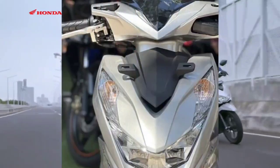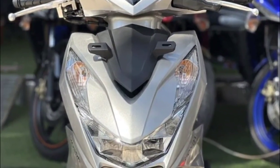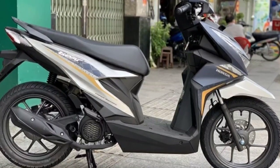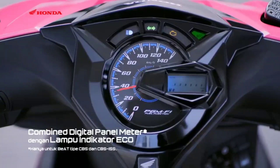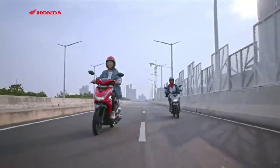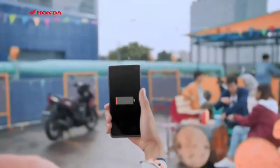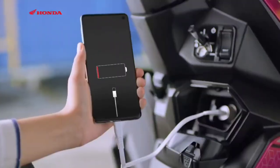For those who like luxury, this highest type now gets a special new matte color and is even more complete. For the deluxe type, the Honda Beat 2023 comes with two new color choices, namely Deluxe Green and Deluxe Dark Silver. These two colors complement the existing Deluxe Black and Deluxe Blue colors.